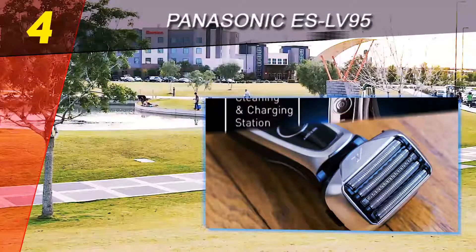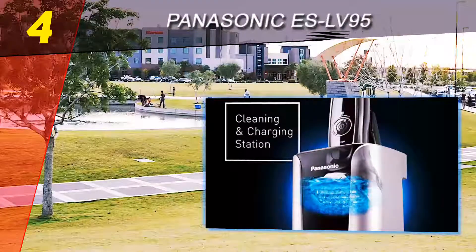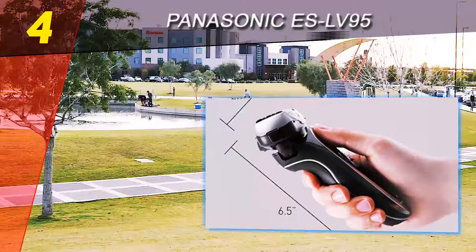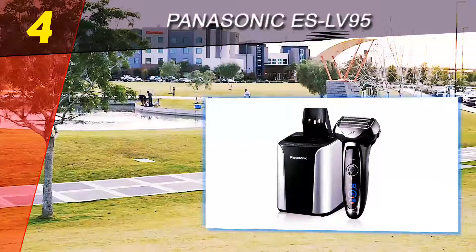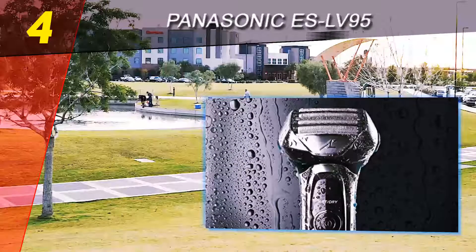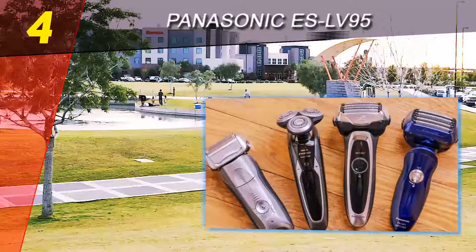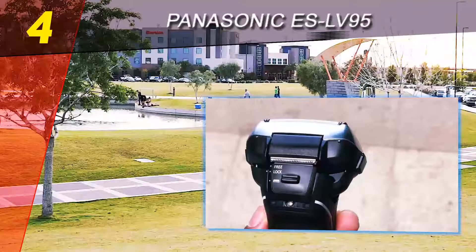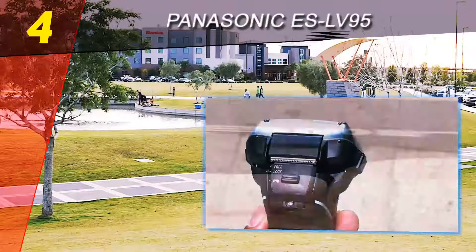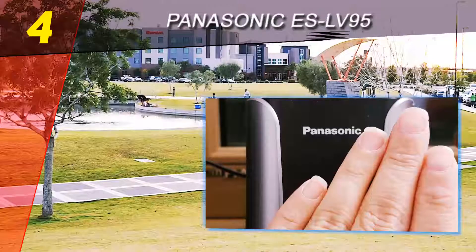Coming in at number 4 on our list: Panasonic ES LV95. When it comes to electric shavers, Panasonic has made a name for itself by providing some of the finest electric shavers available in the market. Although some might consider them to be somewhat on the expensive side, they make up for the price by offering great performance and value for money. Previously, the ES LV81 was among our favorite electric shavers.